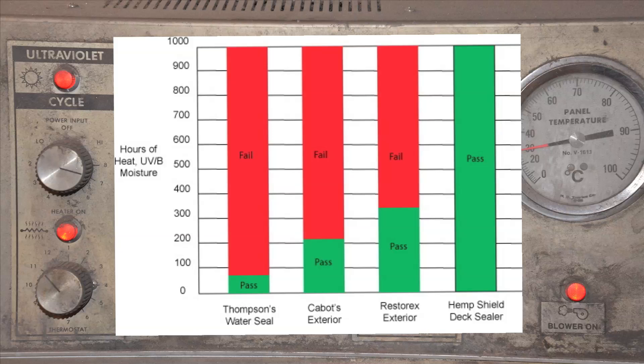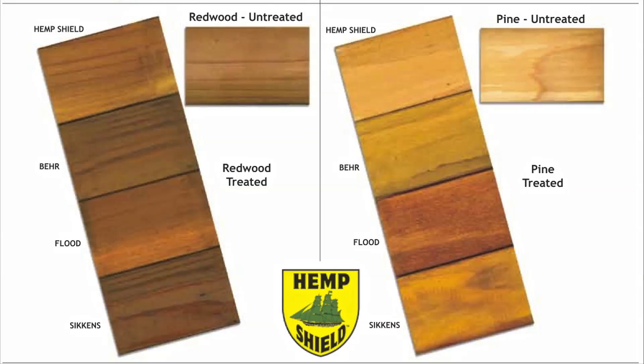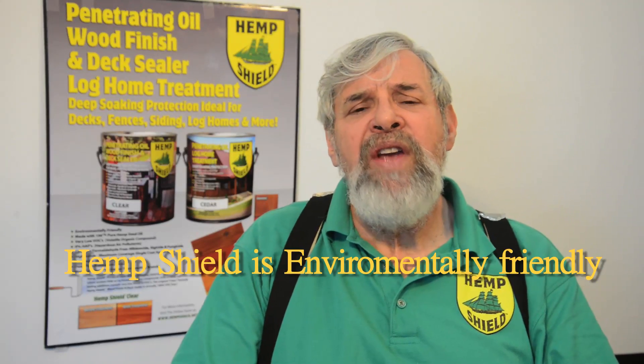And by outperforming, we mean that the wood continued to look as close to the original color and shade that it looked in the beginning before we started the test. HemShield not only offers superior weather protection, it's lower in toxicity than any other competing product, and it's water-based.